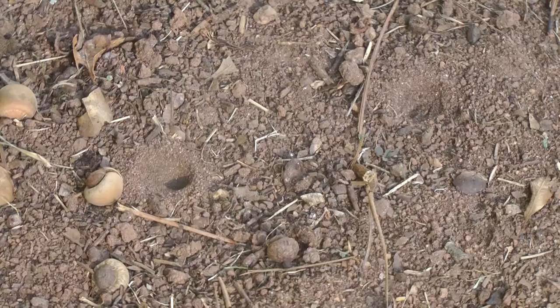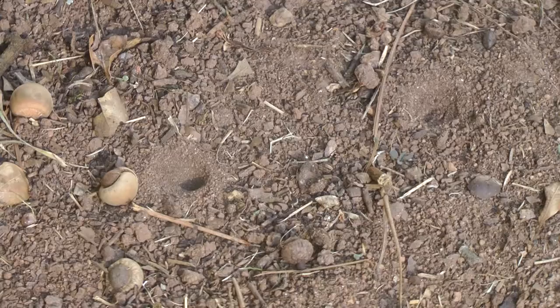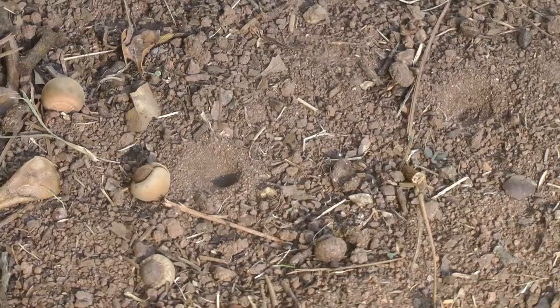Right now we're on a spot that usually would not be considered good habitat for natural history. But if you see this little indentation in the ground, a little conical indentation, this is a larval antlion who has dug this pit in which to trap ants.